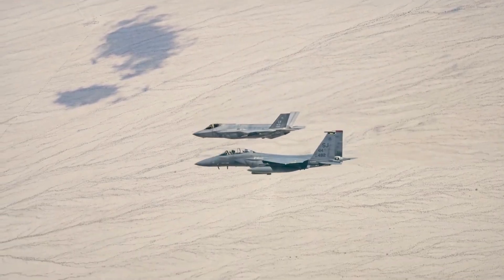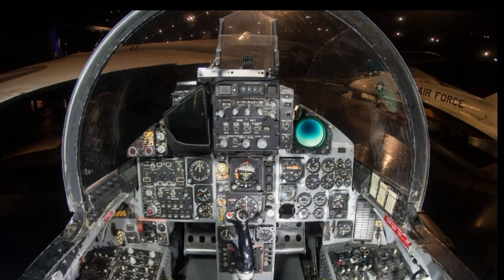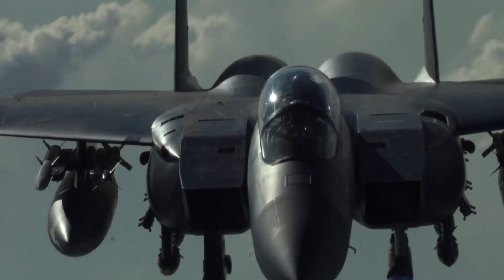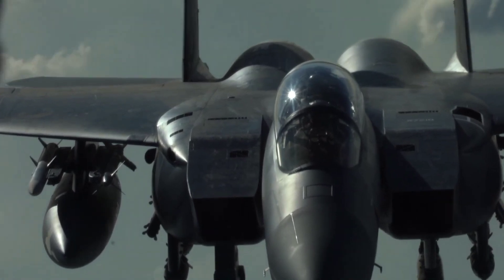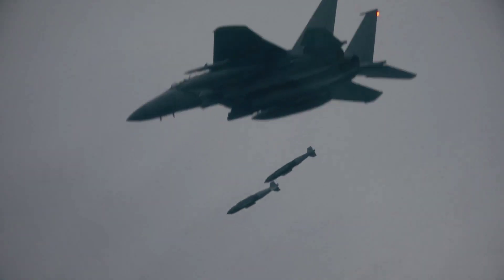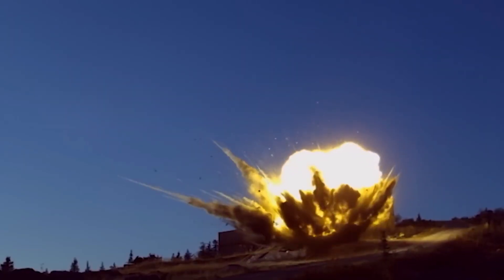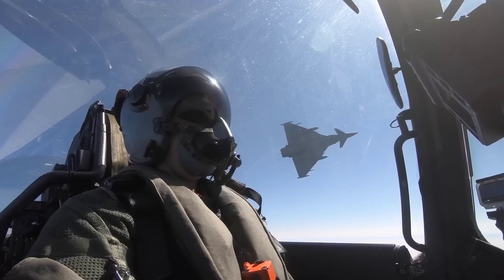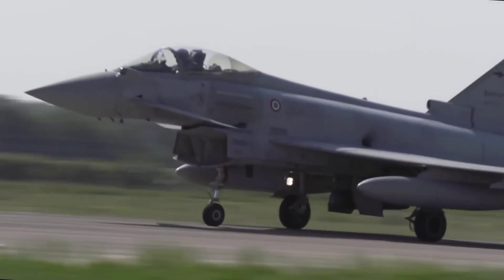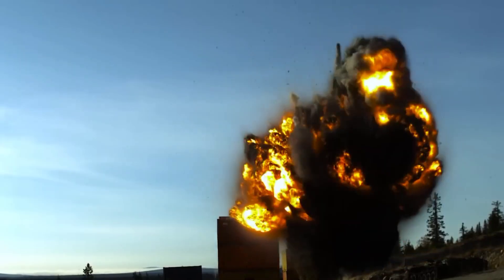The F-15's cockpit is equipped with multiple advanced displays and a HUD, providing critical flight and combat information. The F-15E variant includes a rear cockpit for a weapon systems officer, enhancing its operational capability. The Typhoon's cockpit is highly advanced with voice-activated controls, a wide-angle HUD, and advanced multi-function displays. Its avionics suite includes powerful sensors and data fusion capabilities, enhancing situational awareness and combat effectiveness.